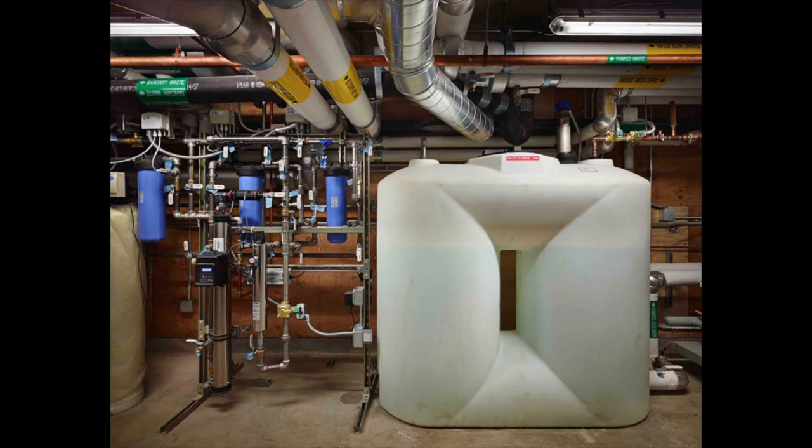Once the water goes through the filtration system, it's stored in the 500-gallon day-use tank that you see there on the right — the white tank. This tank had to be specifically engineered and designed so that it could meet all of the building's water needs for a day.